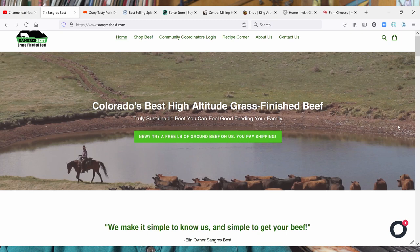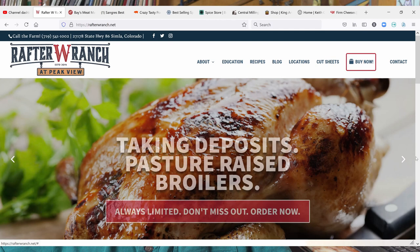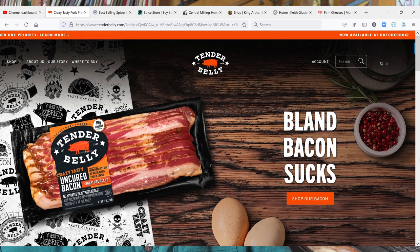For meat, we used several different places. Sangre's Best is a place over near Westcliffe, Colorado. Bay's Meat Market, which is in Pueblo — with Bay's, we had to go in and pick it up, but they would bring it out to your car. For a while they were only doing 50-pound boxes, so you had to get their 50-pound stock-your-freezer box, and whatever was in it is what you got, but it was worth buying to stock the freezer. And then Rafter W Ranch — I don't know if they're in Colorado or Wyoming, check the website link if you're interested. Also a place called Tender Belly, where we bought bacon and sausage — all those places have really been good sources for meat.